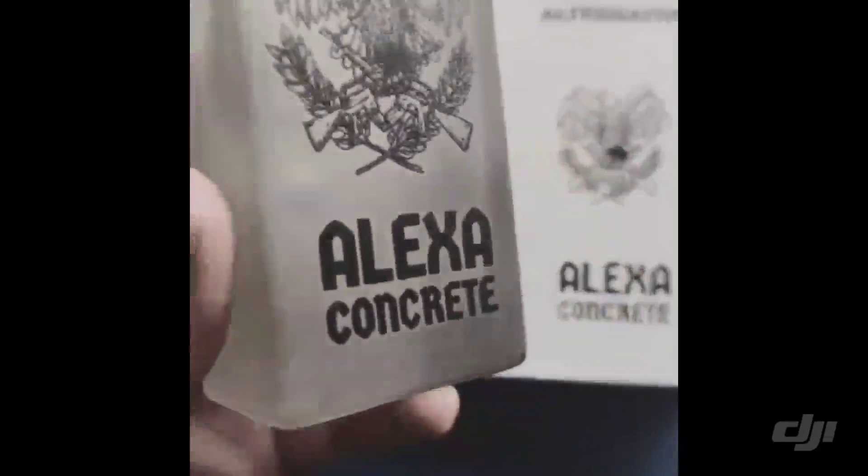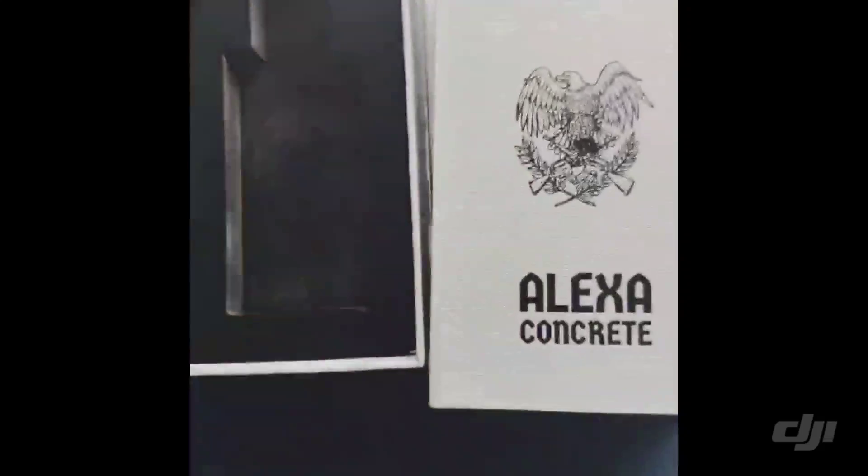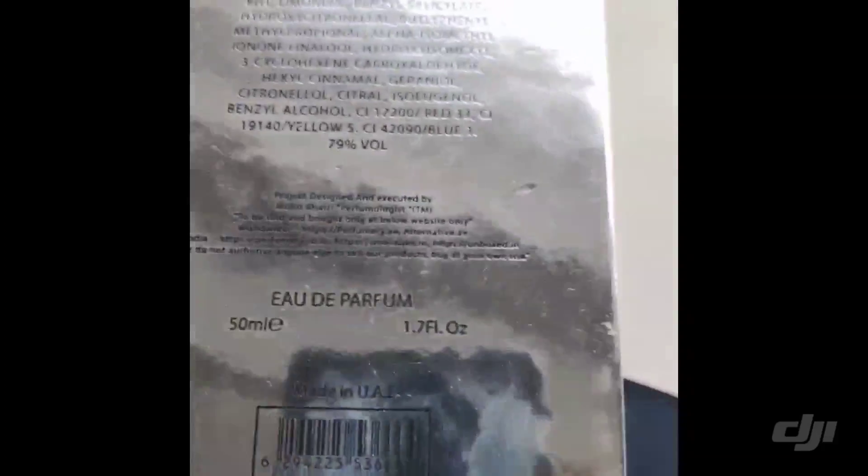This is the first look of our Alexa Concrete, which is an alternative to Aventus Cologne. It's a matte finish bottle with a black logo and the same Alexa gray box — and it looks stunning.